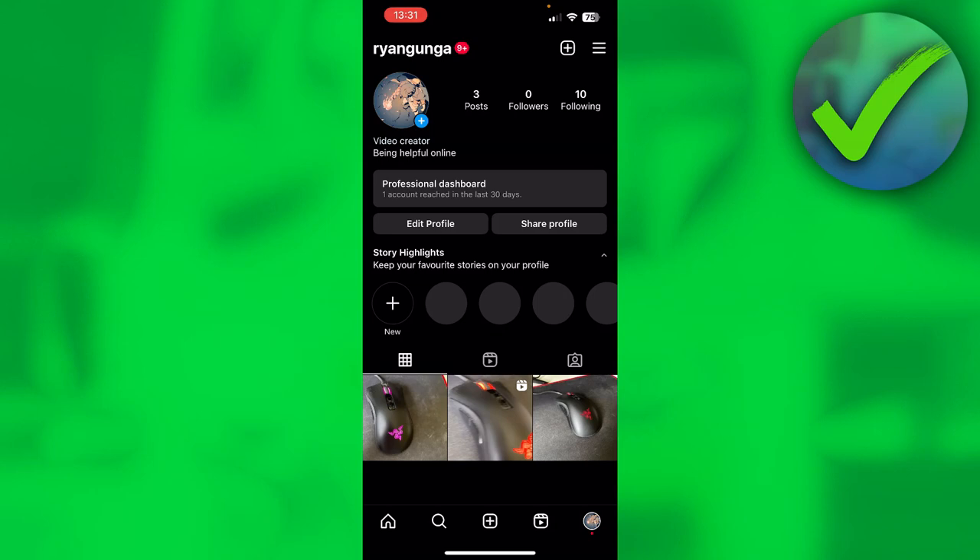How to get the blue tick on Instagram, or how to get verified on Instagram — that's what I'm going to show you in this quick and easy video. For some people it's easily done, and for some people there might be some complications, so that's what I'll explain.